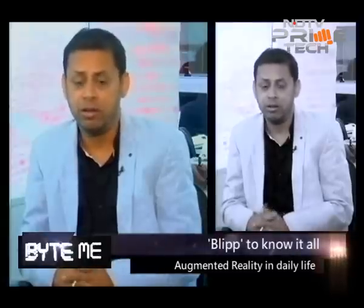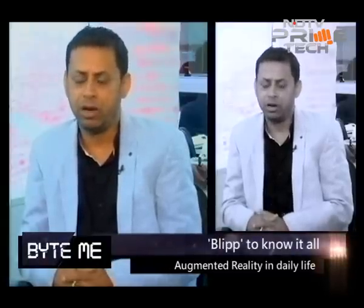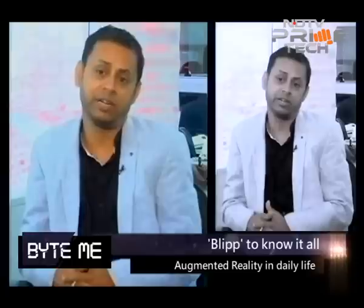Blipper is the world's first visual discovery browser. It is powered by augmented reality, deep learning and artificial intelligence technologies. It basically transforms the way you connect with your world. Blipper takes the physical objects around you to create content-rich interactive experiences both for the consumers and brands.